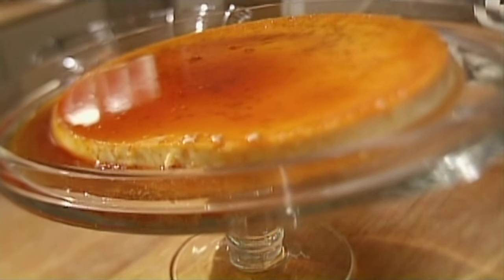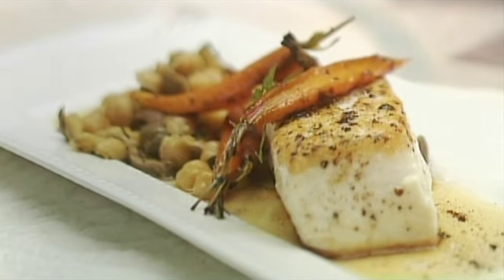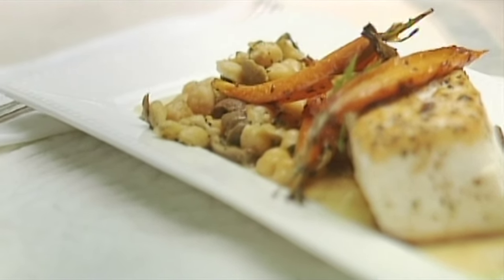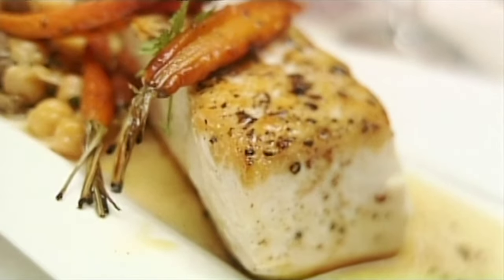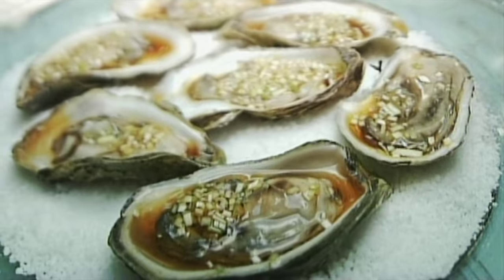I'm making a coconut lime flan, really a smooth creme caramel but with island flavors, crushed chickpeas with green olives and roasted cumin carrots — a touch of North Africa — pan-fried halibut with brown butter to go with those side dishes, and my friend Ivan's oysters with a soy mirin leek sauce for an Asian twist.